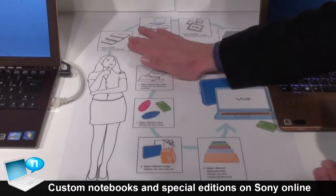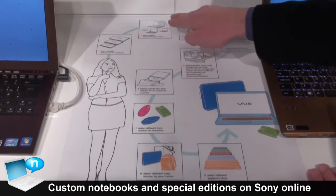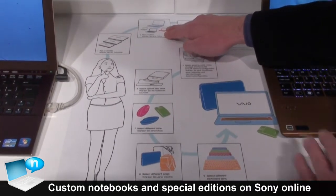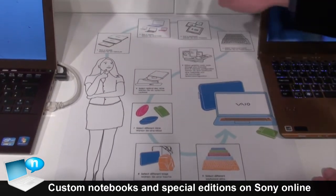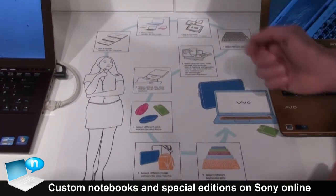You will start by picking a chassis, whether you want to have a 13-inch, 14-inch, 15-inch, etc. You can select from many different colors, some of them exclusive to online shopping. You will have a choice of different configurations in terms of CPU, amount of memory, etc.